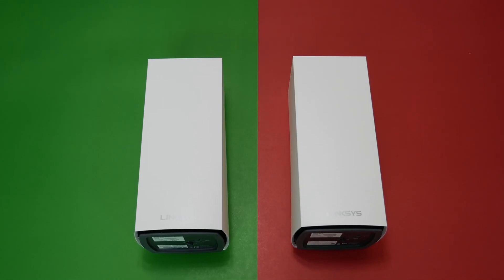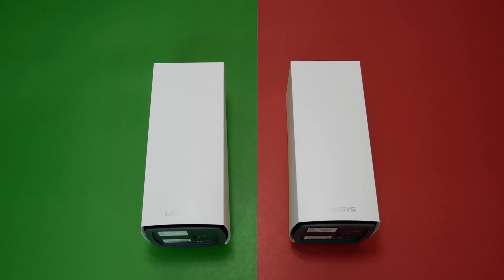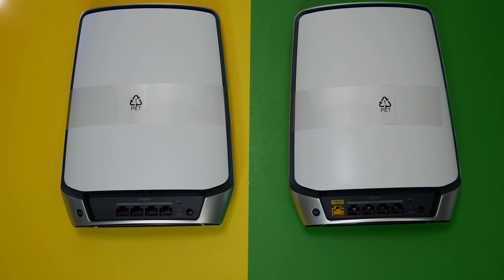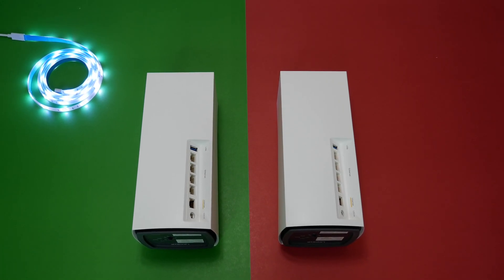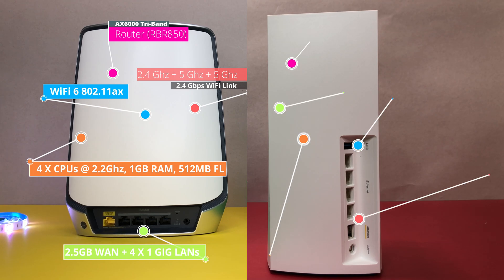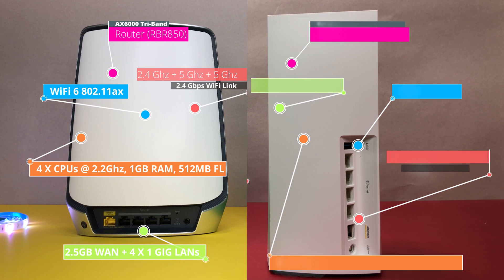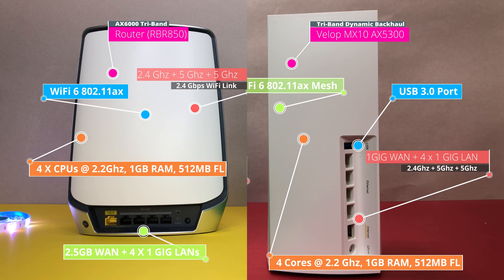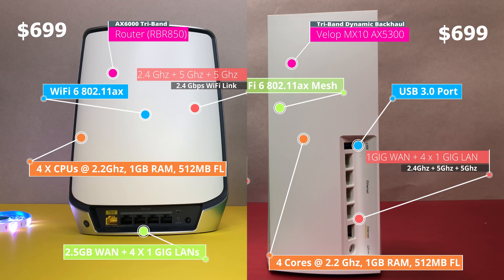Overall, both Netgear Orbi Wi-Fi 6 mesh and Linksys Velop Wi-Fi 6 mesh systems performed extremely well in this review, delivering excellent coverage and speed in these extreme distance tests. To be honest, both are winners here — equally impressive with the same hardware and only a few differences. Since both products are backward compatible with their existing mesh lineup, it would benefit you to buy a new Wi-Fi 6 router unit and add it to your existing setup. If you can afford to spend $699, either Netgear Orbi Wi-Fi 6 or Linksys Velop Wi-Fi 6 mesh is the perfect solution for you.